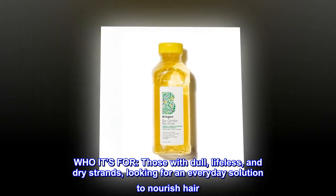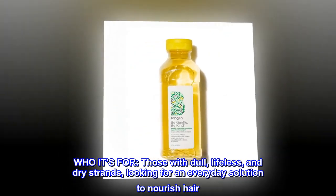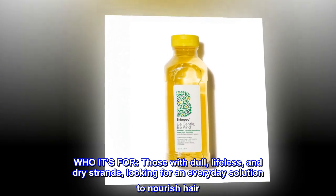WHO it's for. Those with dull, lifeless, and dry strands, looking for an everyday solution to nourish hair.